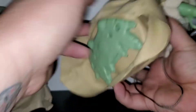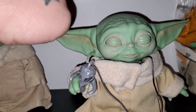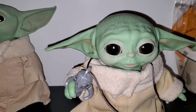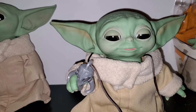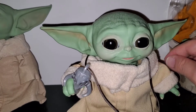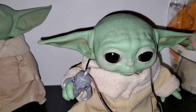Let me turn him on — plastic body. Here he is, he's gonna wake up. Hey little guy! He does 25 phrases. I like that he can stand because of the body.